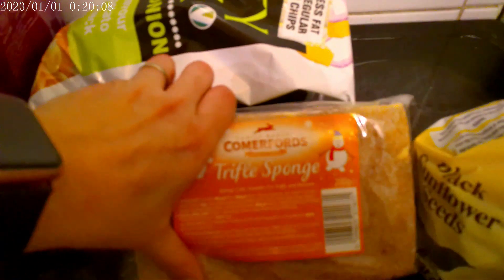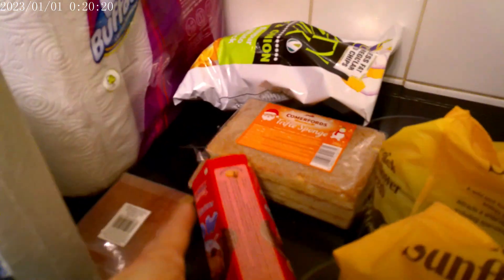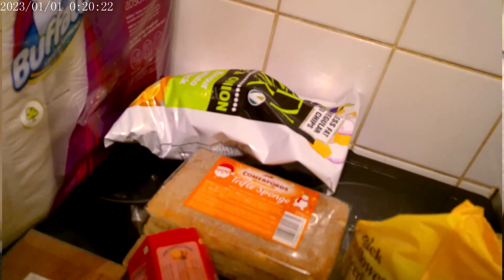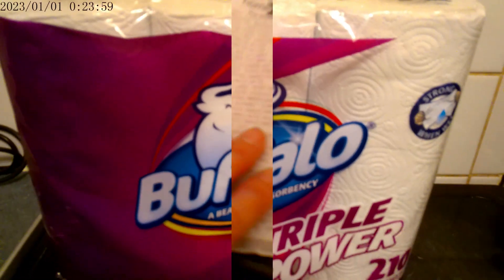It is the season for trifles, so we've got some trifle sponges. We also had a reduced pack of these little biscuits with milk chocolate, so the kids will love those just as a little treat. Some kitchen roll. Okay, that's it for Home Bargains.